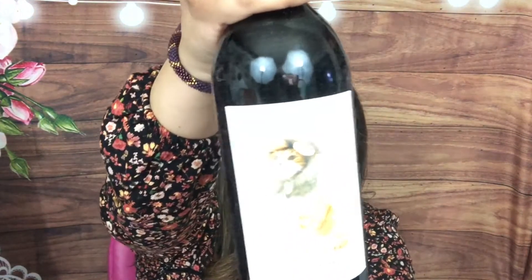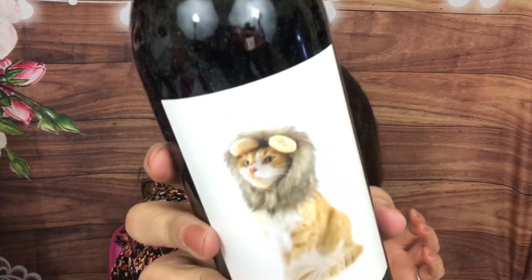That is so cute — we have a Copycat Tempranillo. Look at the label, it's a little cat with a kind of hat that makes him look like a lion. It says Copycat is a new world take on classic old world varietals. This Tempranillo — fruit flavors of blueberry, strawberry, and a little spice — creates a smooth and supple wine that you'll want to enjoy right now. This one is 2019 from California, so it is a red.